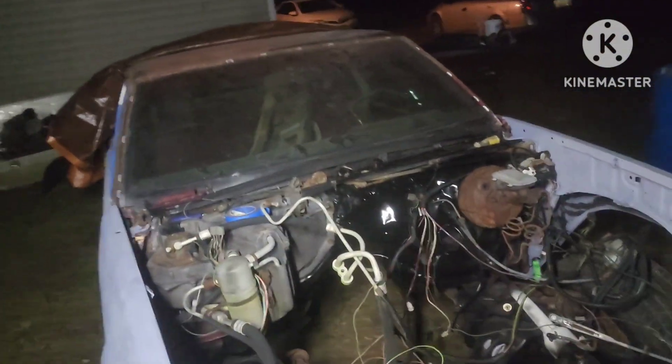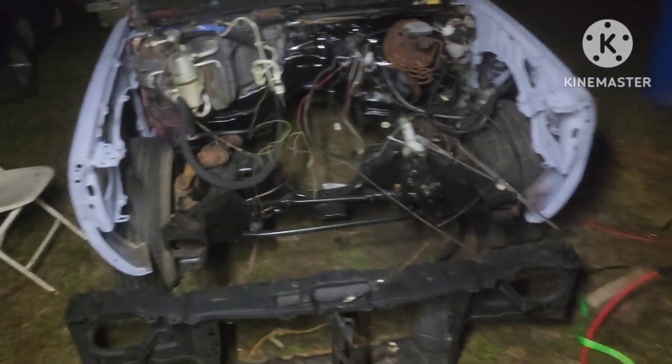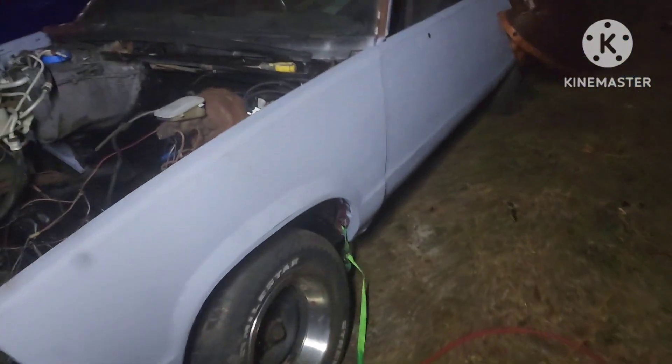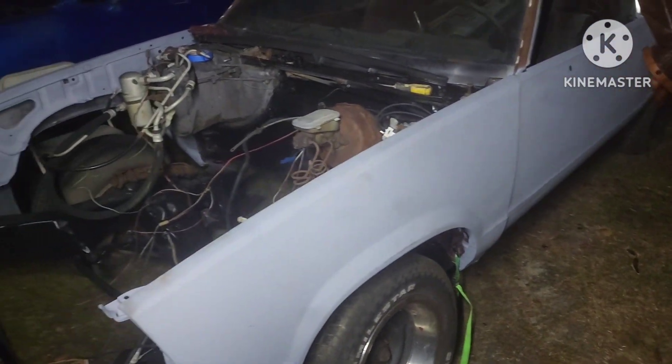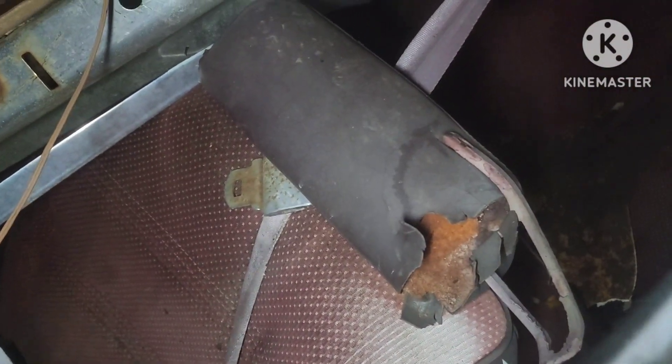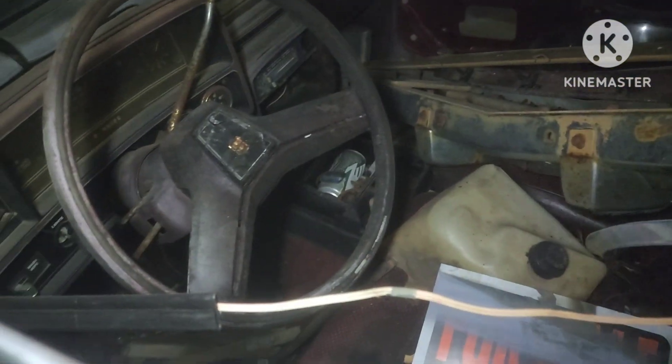All the glass is there. I pretty much got all the parts — I'm just slowly putting it back together. Complete roller with a 350 and a 200 automatic transmission going in it. Like I said, all the interior just needs to be redone, but all the interior parts are there.